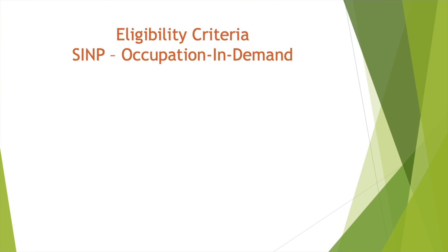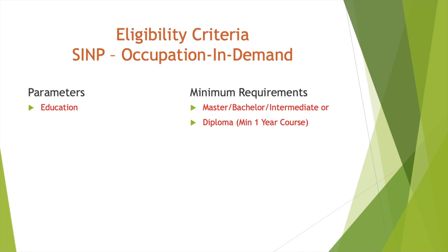Now let's look at the eligibility criteria for SINP Occupation in Demand. For education, same as Express Entry: Master's, Bachelor's, Intermediate, or Diploma — if you have a diploma certificate for more than one year, you can apply. For IELTS, this is the one I love: only CLB 4 is required — that's listening 4.5, reading 3.5, writing 4, and speaking 4. CLB 4 is very low and easy for everybody.